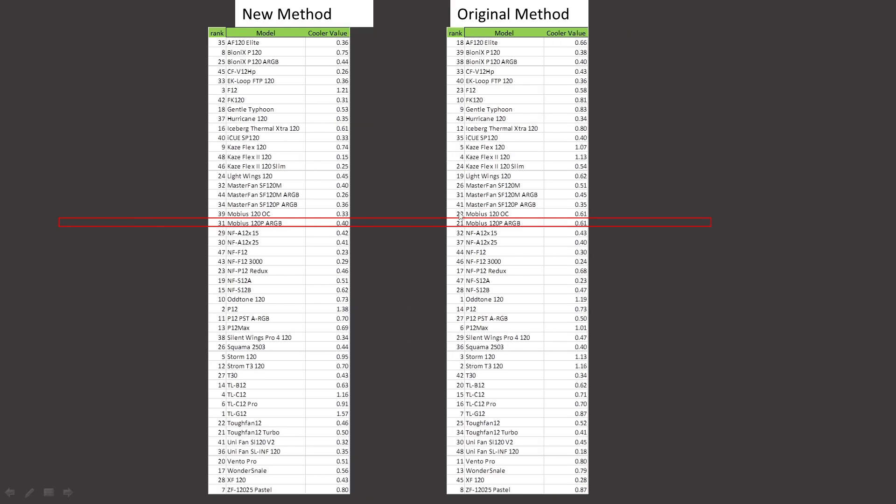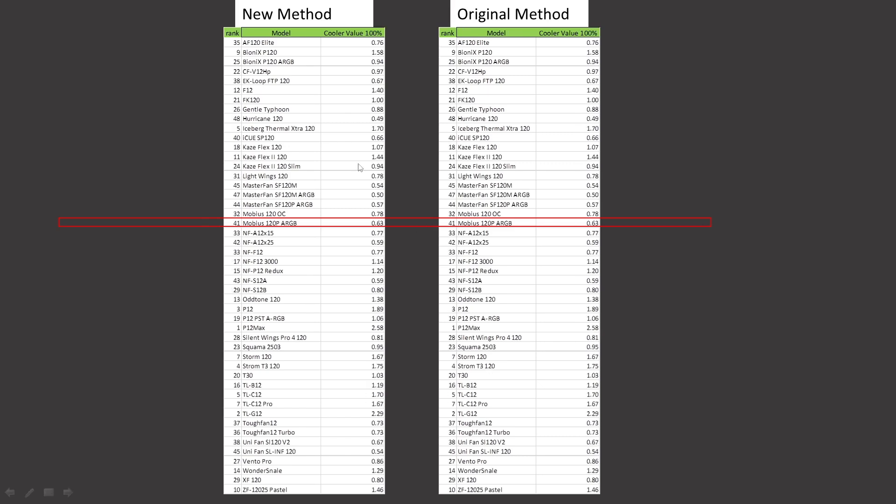Cooler testing value proposition: the Mobius 120P was ranked 21st. It is now ranked 31st, so an overall drop in position there. Cooler value proposition at 100% PWM fan signaling, it was ranked 41st and retains that position.